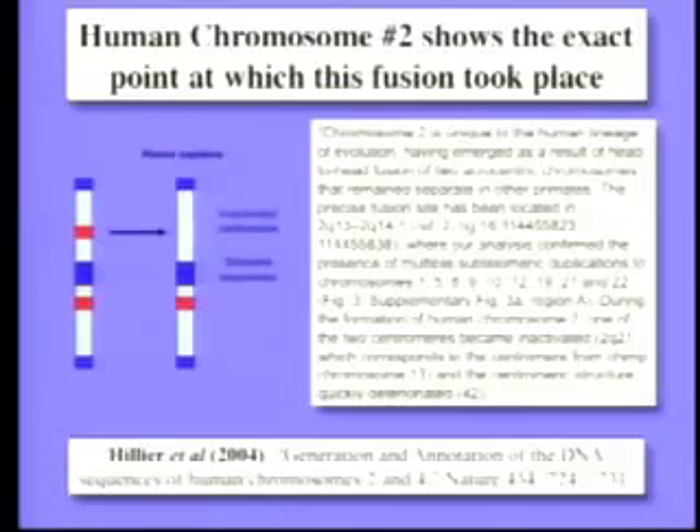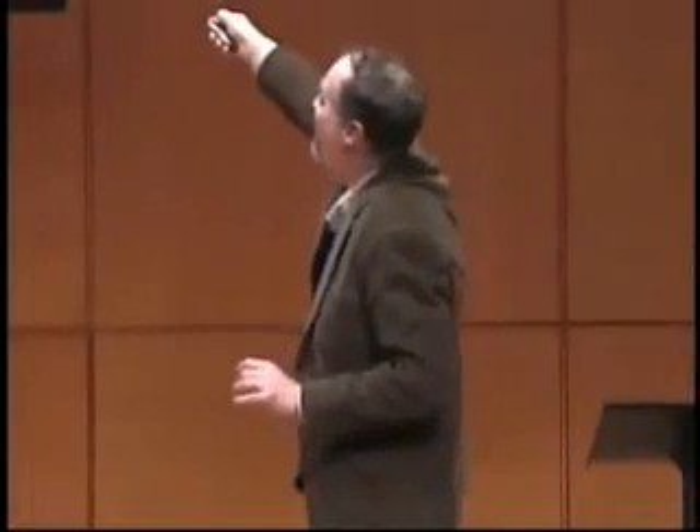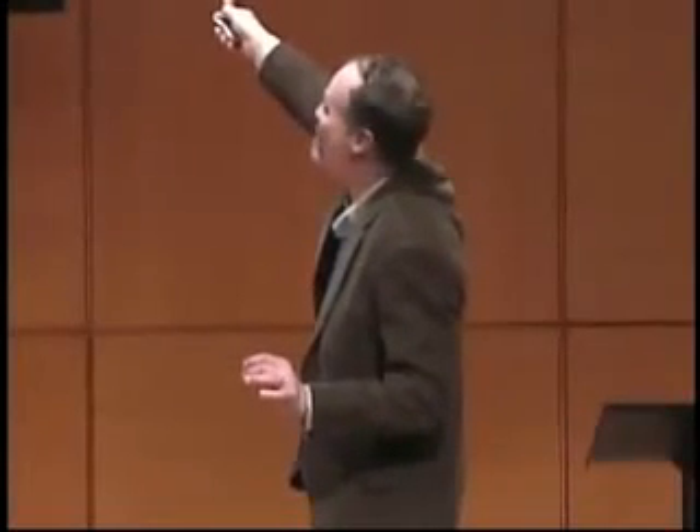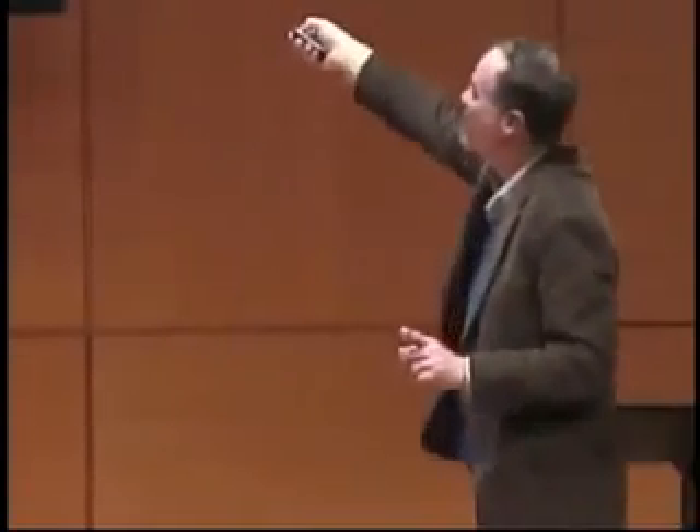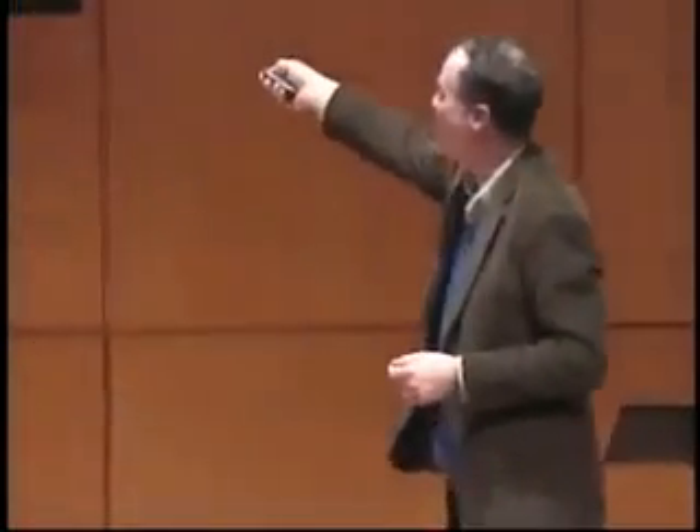Those of you who have not kept up with how much we know about the genome should pay attention to this, because you'll be amazed at how precisely we can look at things. The precise fusion site has been located at base number 114,455,823 to 114,455,838 — within 15 bases. You'll notice multiple subtelomeric duplications — the telomeres that don't belong. And the centromere that is inactivated corresponds to chimp chromosome 13. It's there, it's testable, it confirms the prediction of evolution.